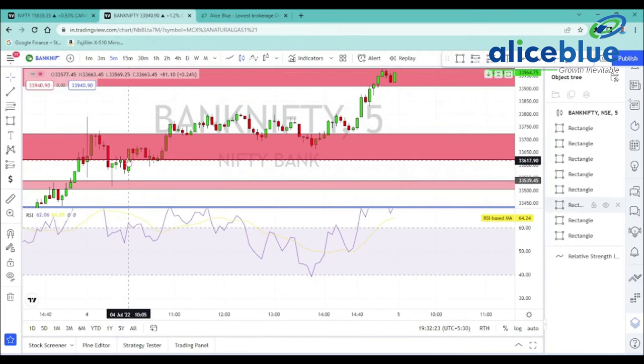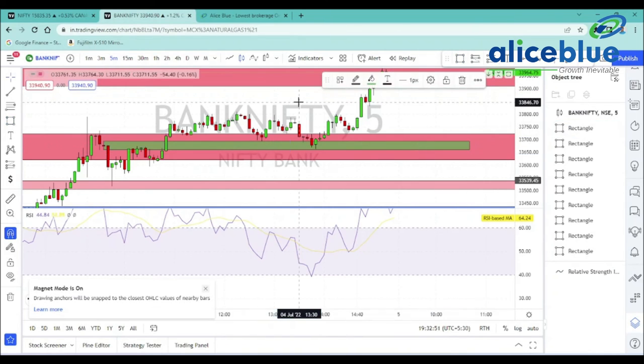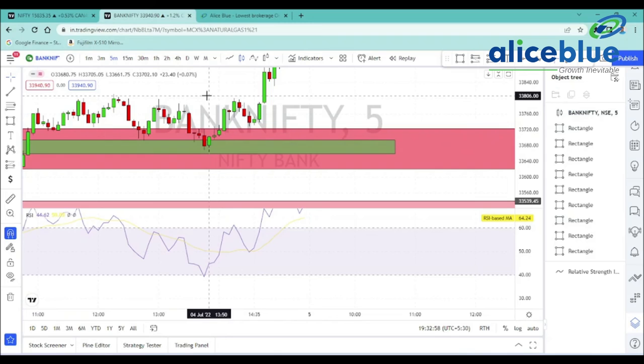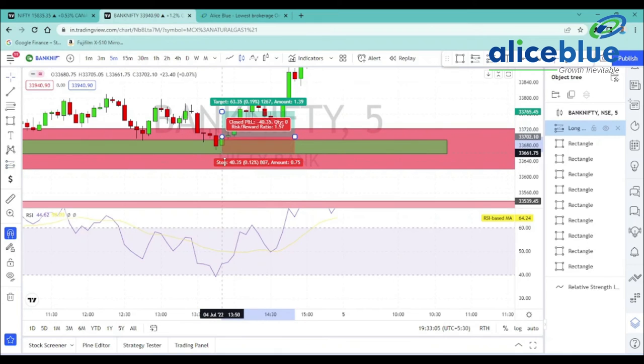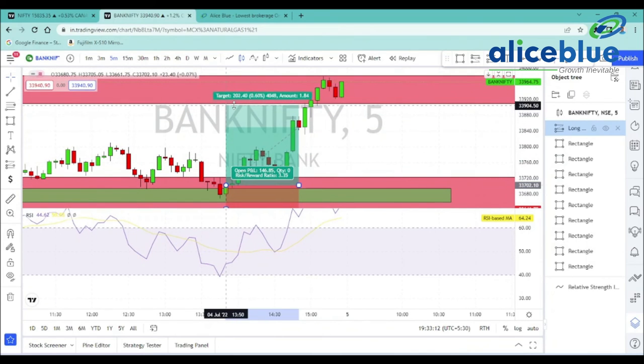At the same time, we have a good entry setup. We have a range-bound for a range bound. Once in the zone break, we wait for a high break. So we have flip demands and a target. We have a location based on this area. This area price is coming from, and we have a confirmation based on this area.